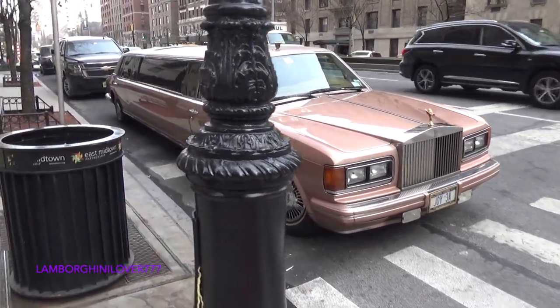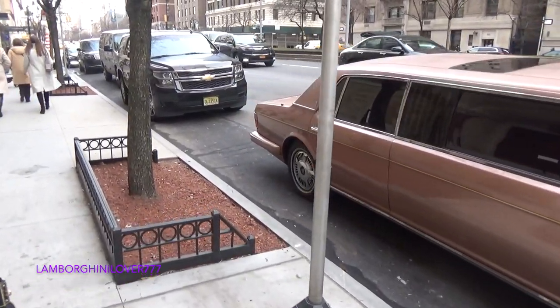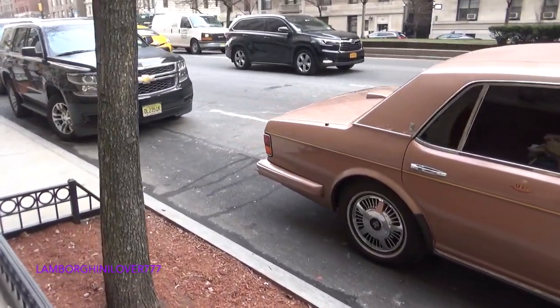Check that thing out — Rolls-Royce limo. That is pretty cool, Rolls-Royce limo.